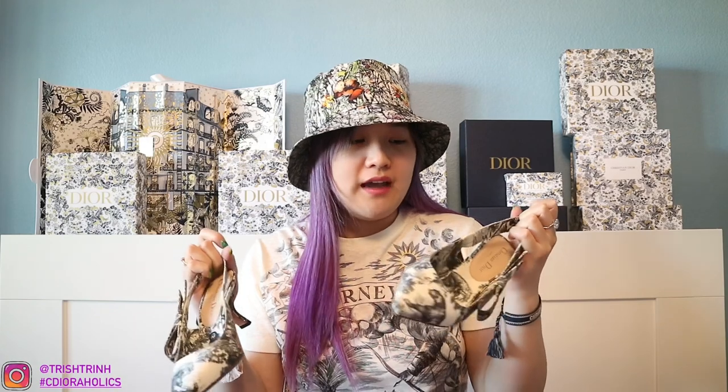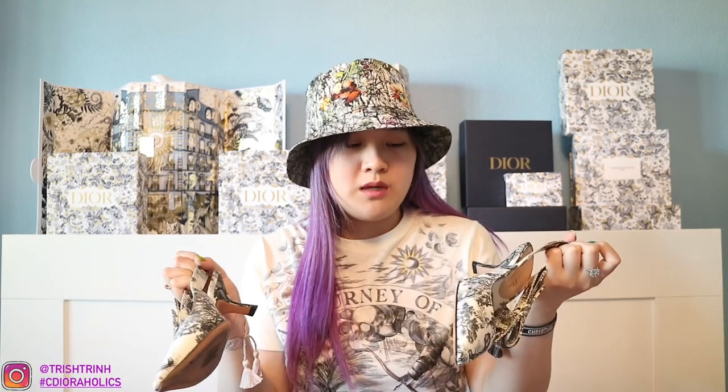The last item that is my least favorite: these Dior Toile de Jouy slingbacks. I know slingbacks are super popular, but these hurt my toes so badly. I haven't even worn them since about two years ago. I don't want to sell them because it's Toile de Jouy and you can't buy it anymore. But the material is just so hard and it hurts my toes way too much, so I don't wear them anymore.